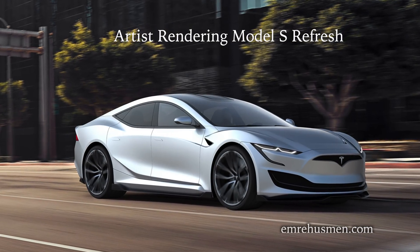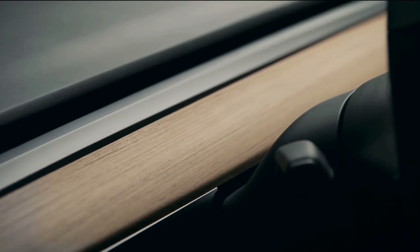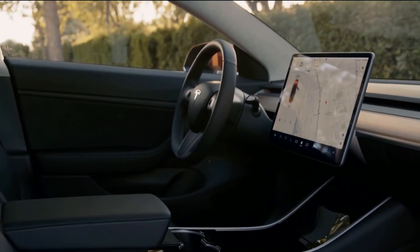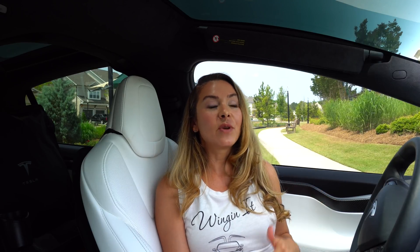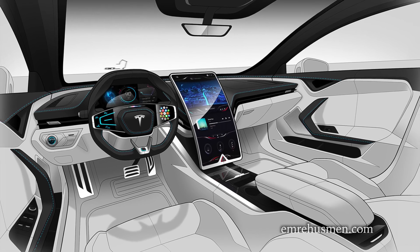We were told that the interior design language did indeed follow the Model 3's footsteps with the Spartan interior. So we asked him when we could expect to see some of these changes, and he said we could potentially expect to see them as early as Q3 of this year.